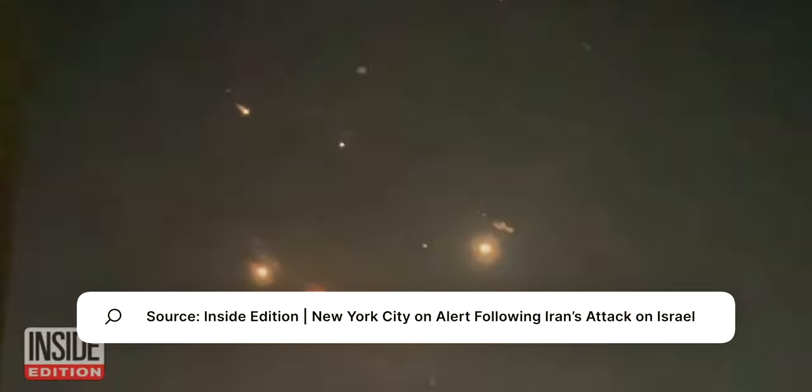There are crazy things happening in the world right now. The whole world watched those jaw-dropping images over the weekend of Iran — the administration of menacing power, the blizzard of missiles and drones.